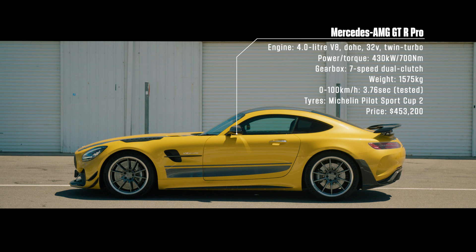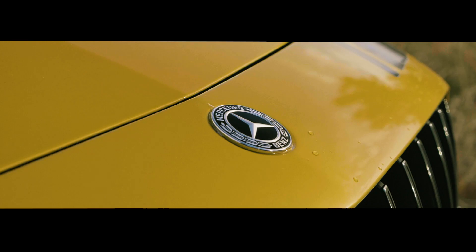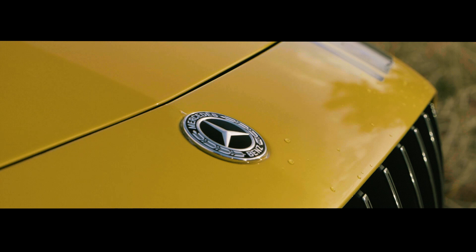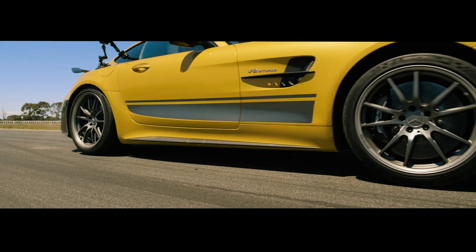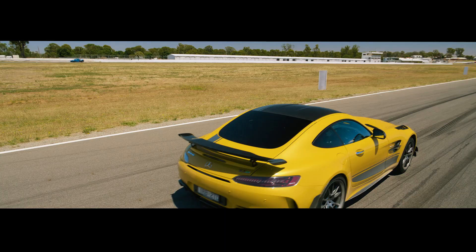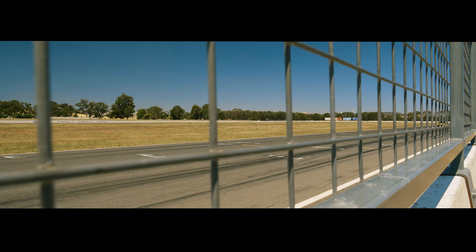Manually adjustable dampers replace the adaptive system, the front anti-roll bar is adjustable and made from carbon fibre, and a redesigned carbon roof has lowered the centre of gravity. And those looks? They're not just for show — with active aero and even more fins than a sushi shop scraps bin.